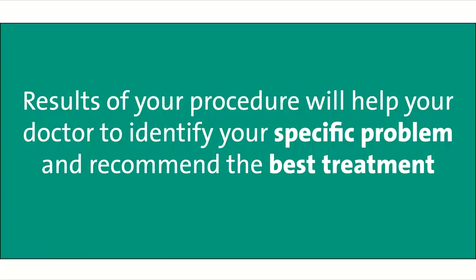The results of your procedure will help your doctor to identify your specific problem and recommend the best treatment. This can mean a change in lifestyle, diet, exercise, or a new medication.